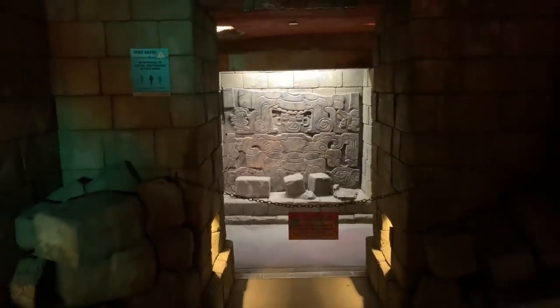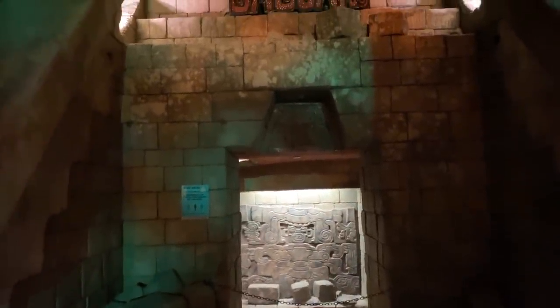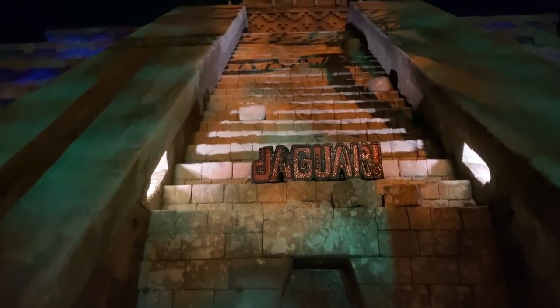When the park is open there are several coasters and thrill rides in this area. One — the Jaguar — is a three-minute-long coaster ride through the mysterious Mayan temple, and it sure drew our attention.